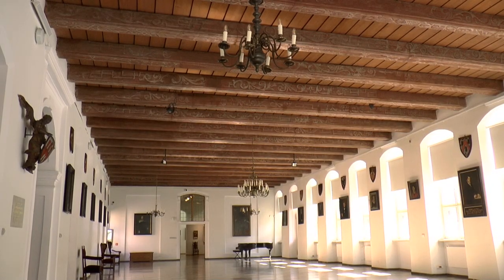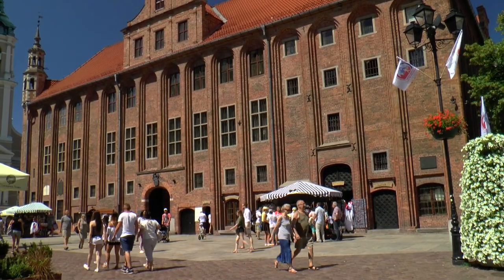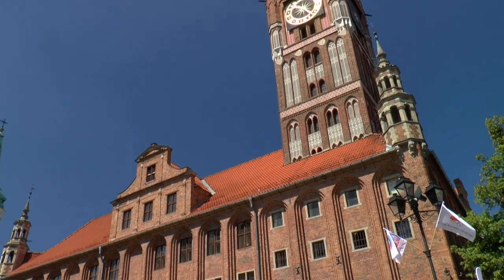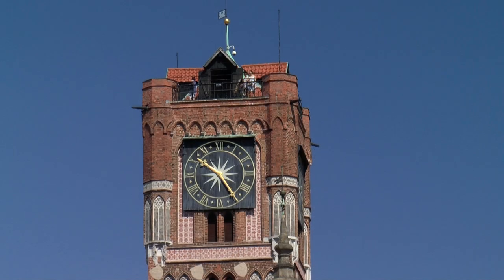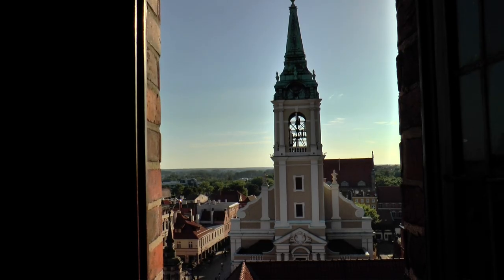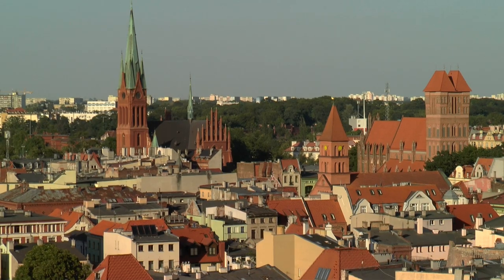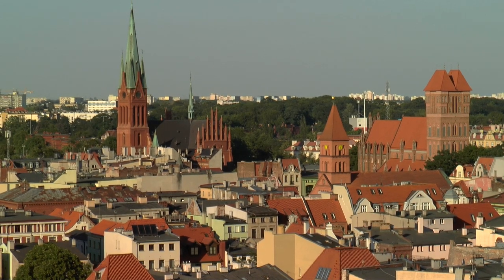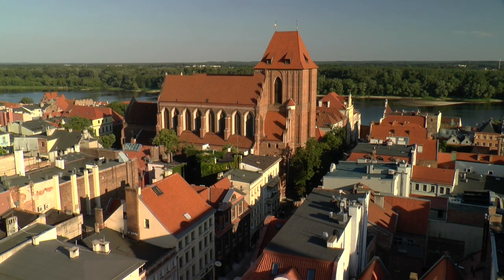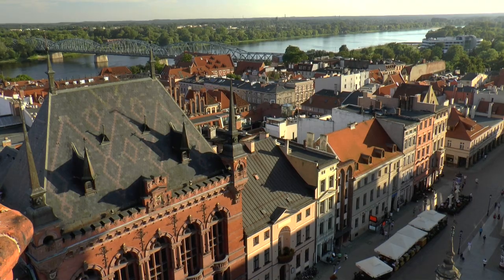It was thanks to the considerable income from trade that the construction of the town hall could be undertaken, thus creating one of the most magnificent in Europe. Today the old town of Torun is a wonderfully preserved monument of the Middle Ages and the Renaissance, and as a city that was able to withstand all of these changes, Torun successfully survived.